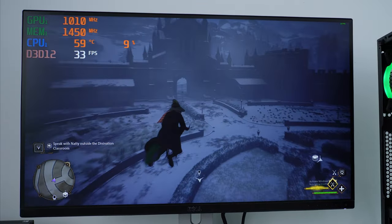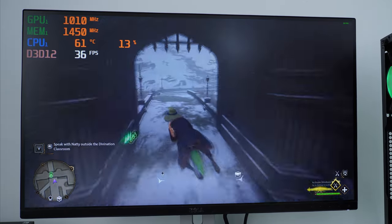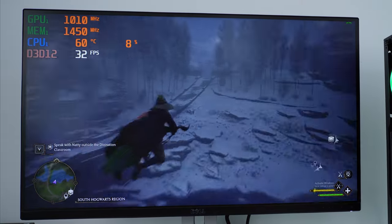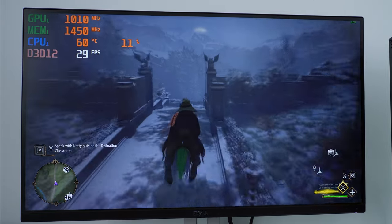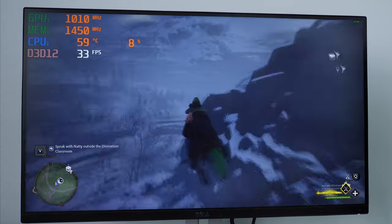Playing a triple-A game like Hogwarts Legacy at 1440p medium settings on an AM5 chip with DDR5 — I'd say this is a big win. This was the whole point of this PC build: go with a cheap GPU out of the gate, with the option to upgrade further down the line when you have the money.